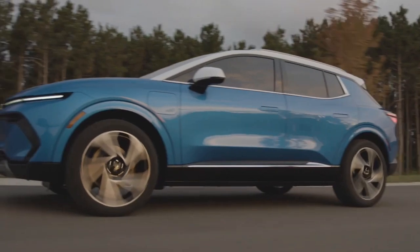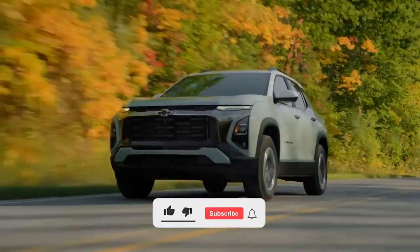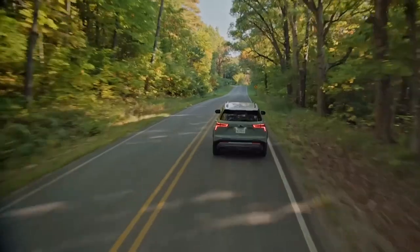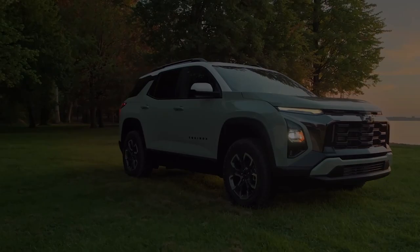And that's it for this video. We hope you enjoyed watching it and learned something new. If you did, please give the video a thumbs up and share it with your friends. Don't forget to subscribe to our channel and hit the bell icon to get notified of our future videos. We have more amazing videos coming up, so stay tuned. Thanks for watching, see you next time.